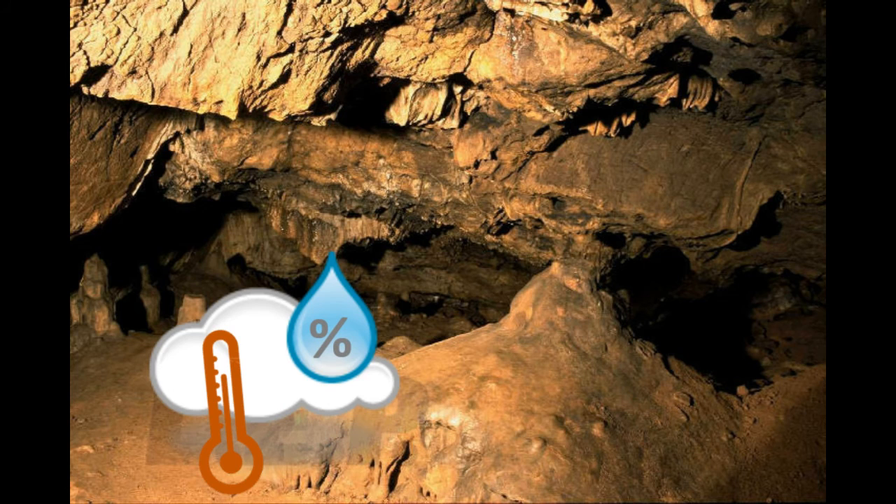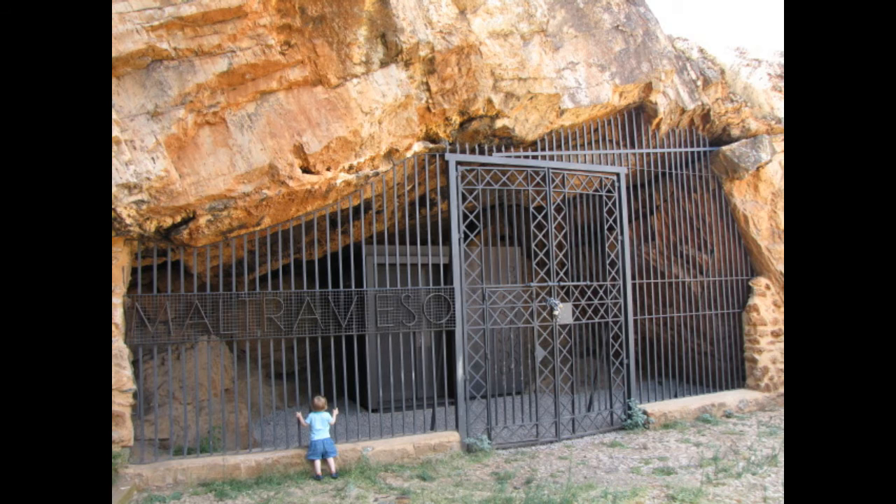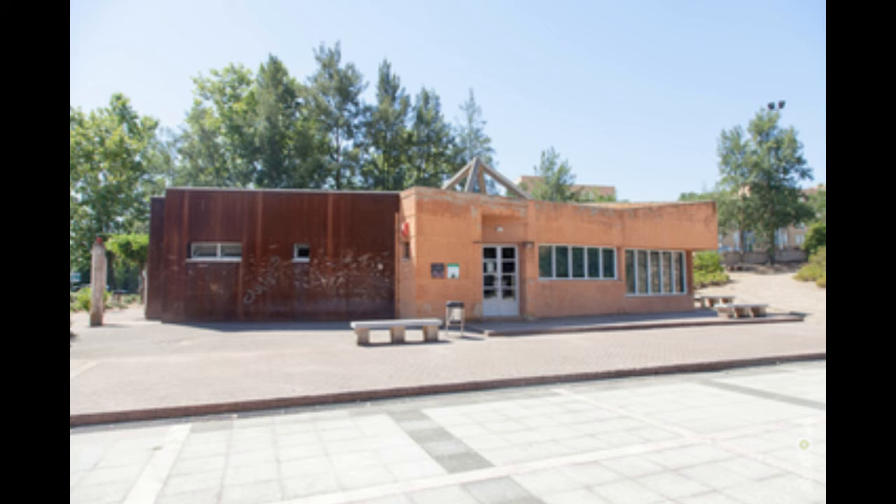Caves have different temperature and humidity compared to the outside, so it creates a unique and specific microclimate for each one. The presence of living organisms connected with the cave can bring about damage to it. So, the access to Maltreveso's cave is forbidden to visitors in order to guarantee its conservation.